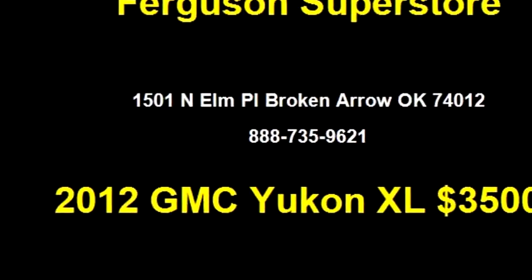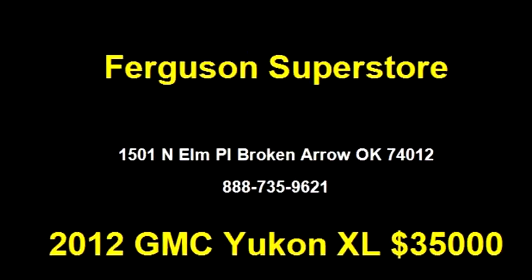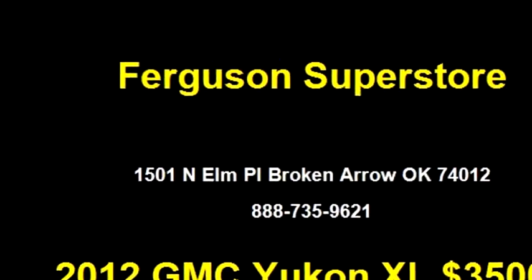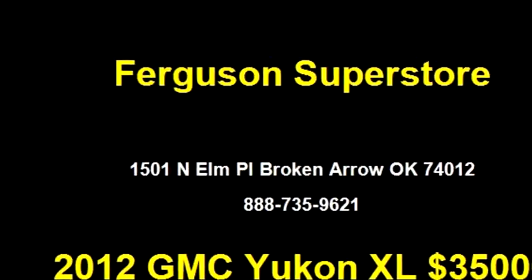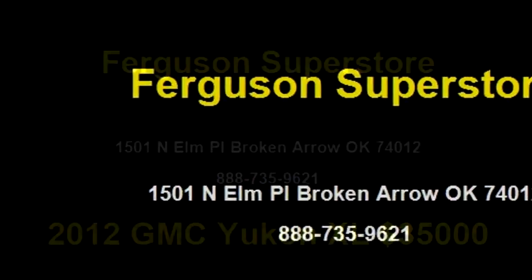The body style is Sport Utility. It has 4 doors. Transmission is automatic. Drivetrain is RWD. Exterior color is Quicksilver Metallic. It has an 8 cylinder engine with an engine size of 5.3 liters.